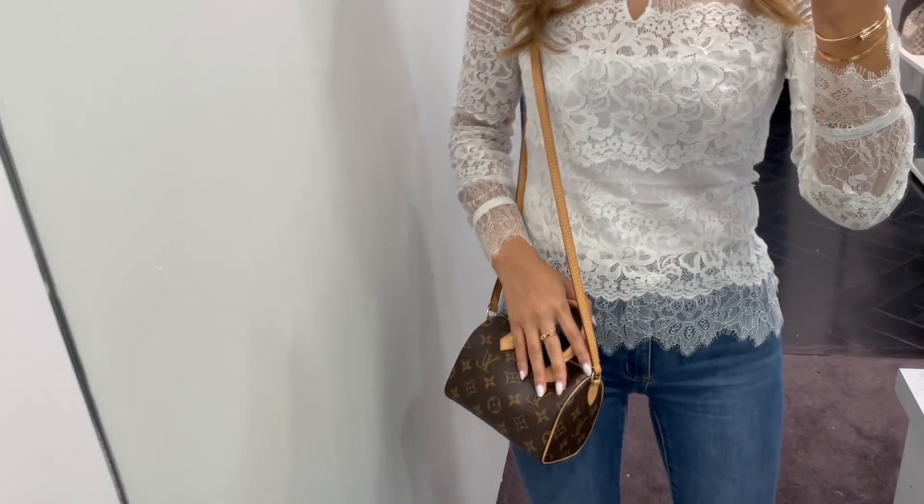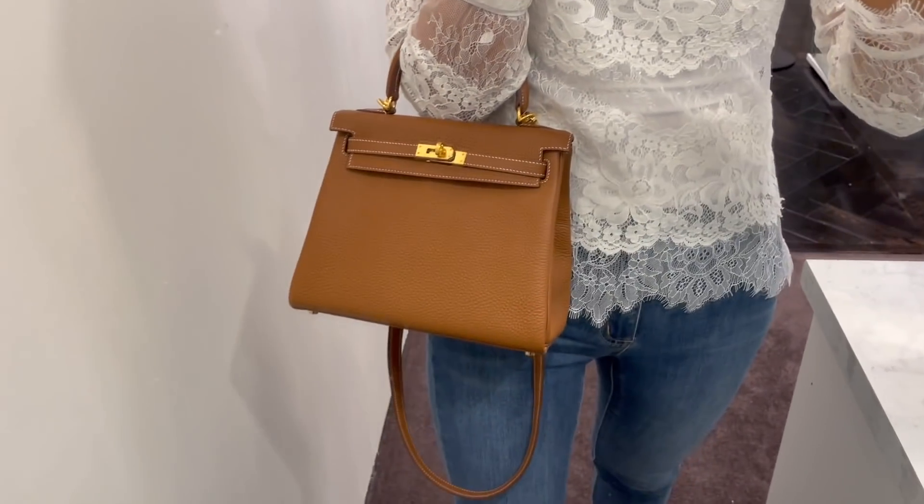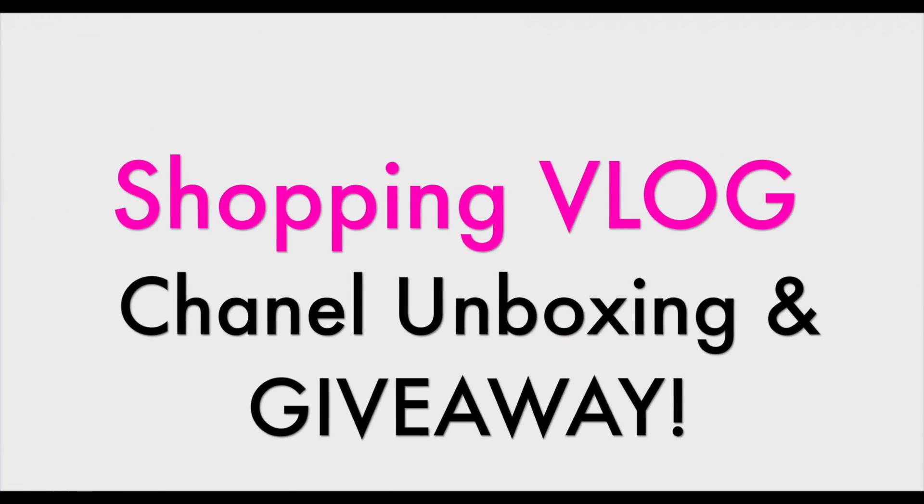I finally got to try on the Speedy Nano - it is very cute! Today's video is in three parts: first, a luxury shopping vlog with lots of eye candy, then a Chanel unboxing - I finally caved on one of those hot bags - and finally a Chanel giveaway. Make sure you stay right till the end to be able to enter the giveaway.